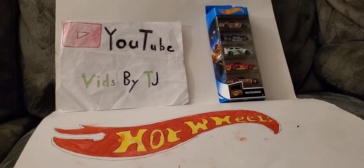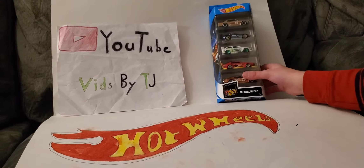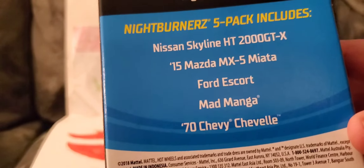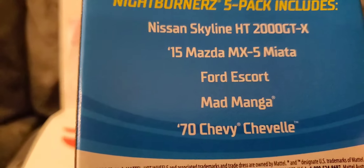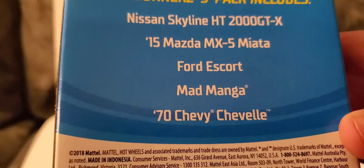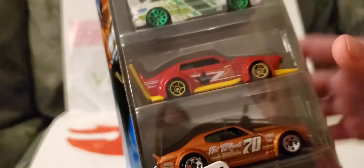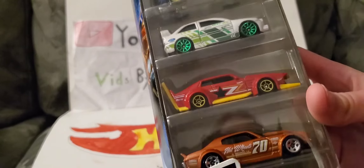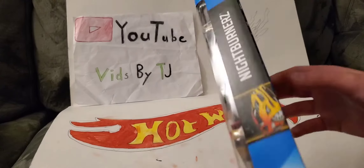Hey guys, it's me TJ here. I'm back with another Hot Wheels unboxing. I have a five pack — it's the Night Burners. Here are all the cars in the pack: Nissan Skyline HT 2000 GTX, Mazda MX-5 Miata, Ford Escort, Mad Manga, and the '70 Chevy Chevelle. If you saw my video the other day with Track Manga, there's Mad Manga right there — he's like a tuned version of them.